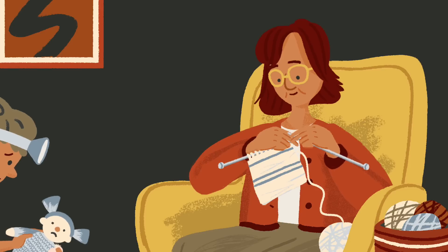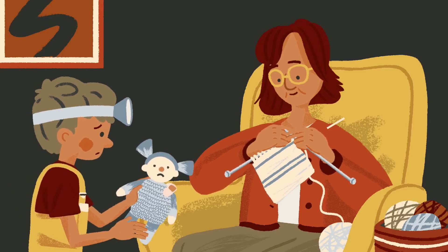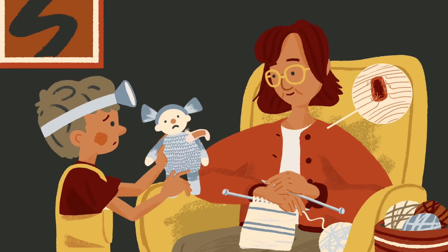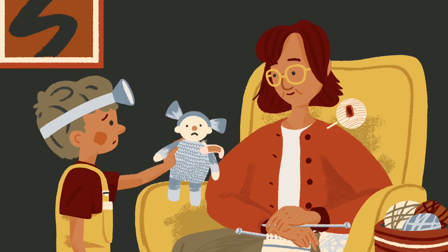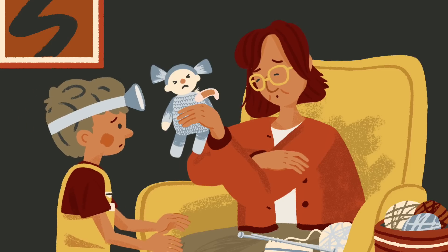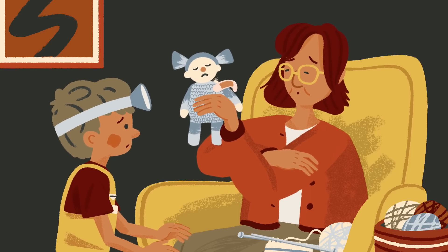Around a quarter of the population over the age of 60 suffer from tears in their rotator cuff — the muscles and tendons which stabilise the shoulder joint and help it to move. This condition is often extremely painful and can lead to difficulty doing even the most basic activities.